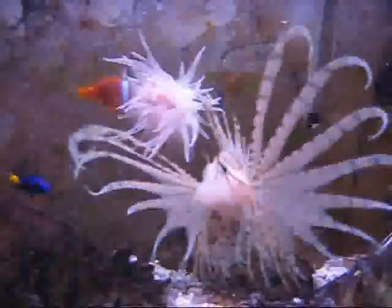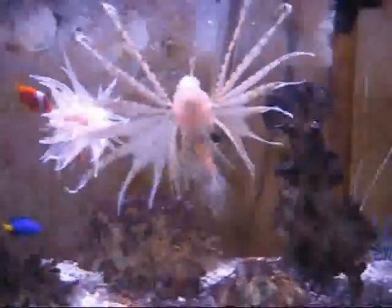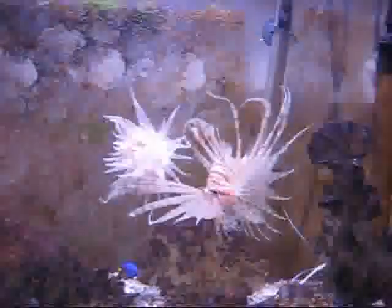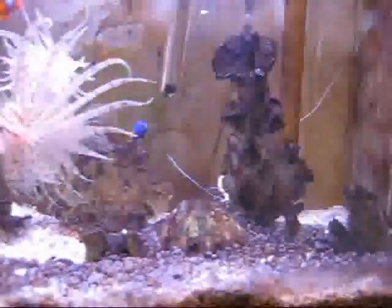There's the lionfish — he's begging for attention, he wants more food. I don't know if I'm going to feed him again. There's the lobster. The blue devil is attacking everybody, so see that there's a fish they put right over there.